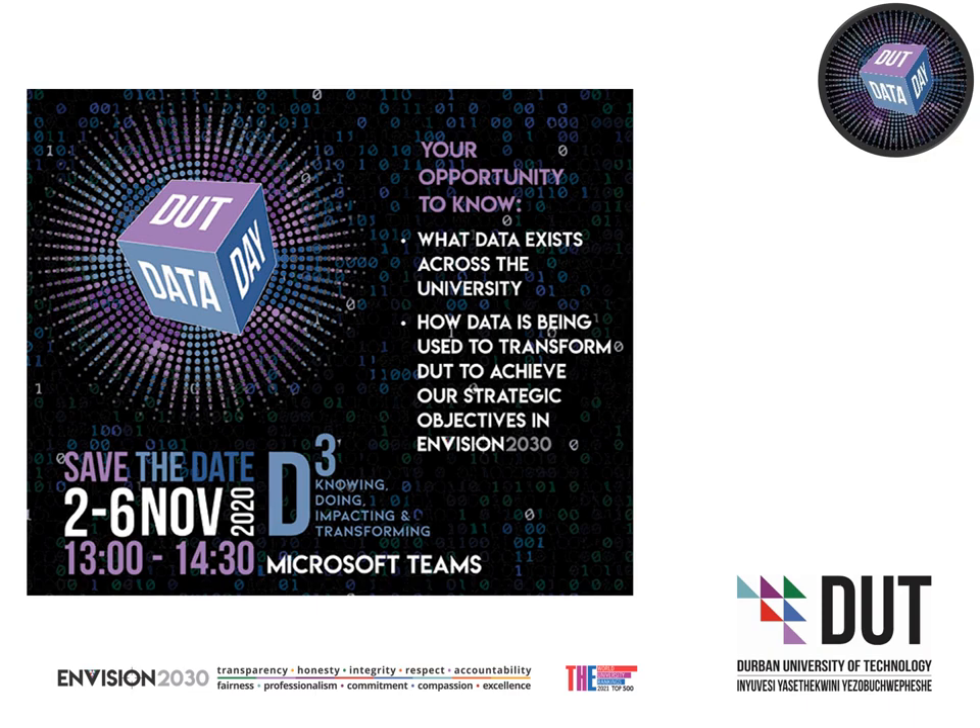The DUT Data Day Awards are awarded to an outstanding presentation on how data is being used to transform DUT in line with Envision 2030, for each of our four perspectives: namely stewardship, systems and processes, sustainability, and society.